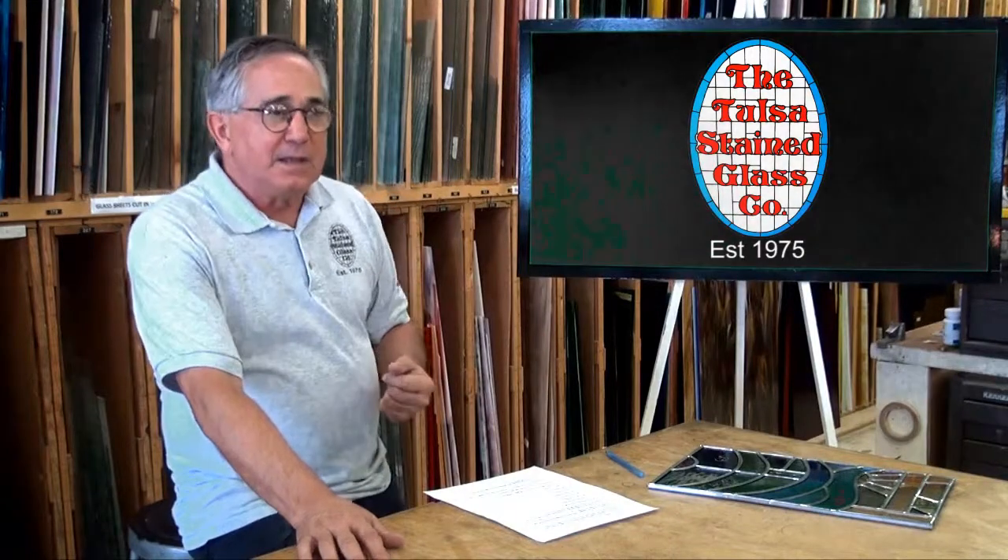My name is Richard Bohm. I'm founder and owner of the Tulsa Stained Glass Company, established in 1975. All of this started in my living room in 1975, as small and meager as it was, and with a little bit of perseverance and eagerness for success, this has grown into a thriving business here in Tulsa, Oklahoma.